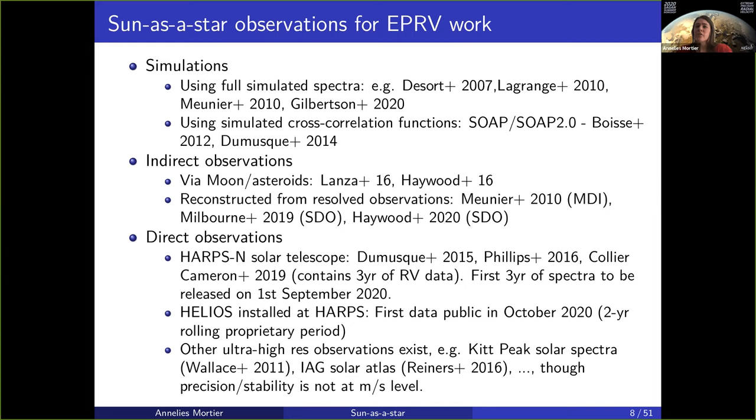First, you can just go with simulations — not real observations. You can either use full simulated spectra, as has been done by the Lagrange-Meunier-Desort group, and recently by very nice work from Gilbertson et al. who released simulated solar spectra. You can also just simulate the cross-correlation functions, a quite standard technique to extract radial velocities. SOAP and SOAP 2.0 are very well known codes for that.